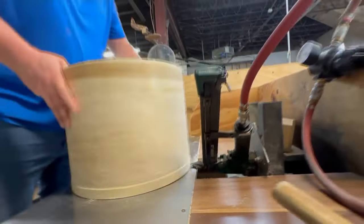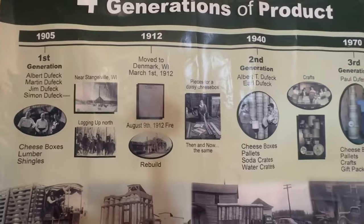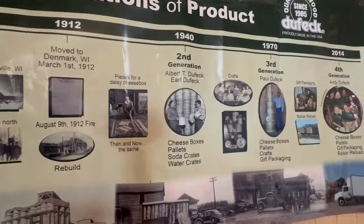A timeline Andy hopes will continue for generations to come. I always say I'm kind of the custodian of the business for Great Grandpa, and hopefully I can pass it on — I have three boys, and hopefully I can pass it on to them.